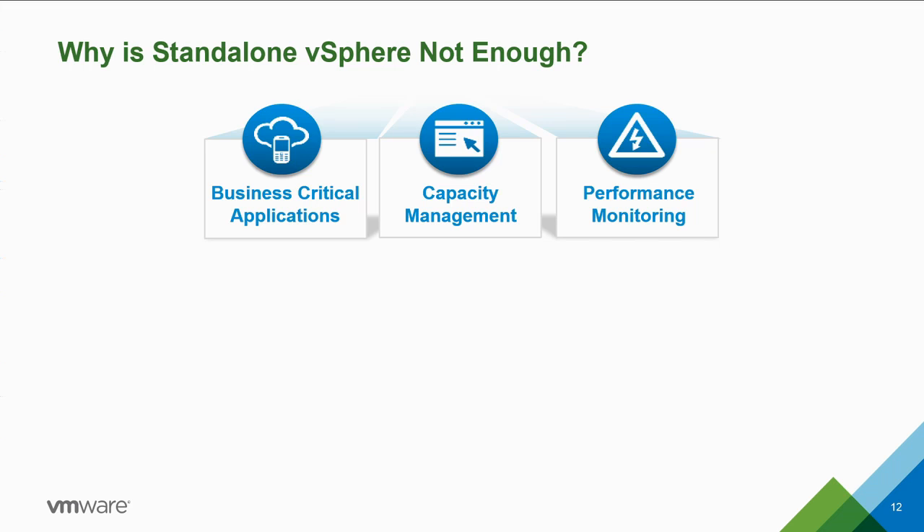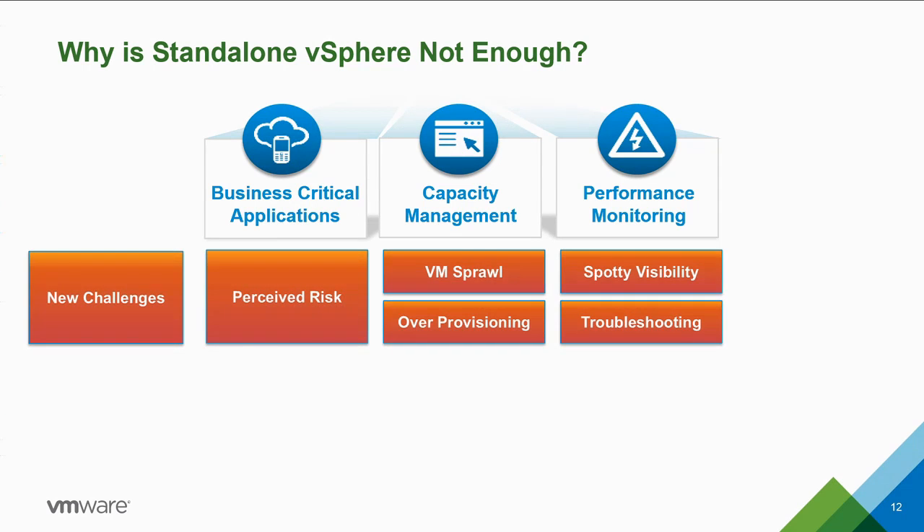However, as business demands grow, the number of virtual machines in your environment will naturally grow as well — from five or ten VMs, to fifty, one hundred, even thousands. As you grow your virtualized environment, you get a new set of challenges: VM sprawl, over-provisioning of virtual machines, spotty visibility into your environment, and increasingly complex troubleshooting.